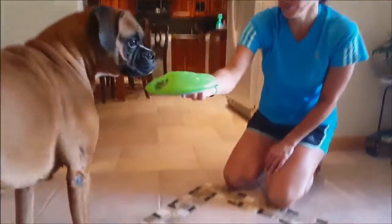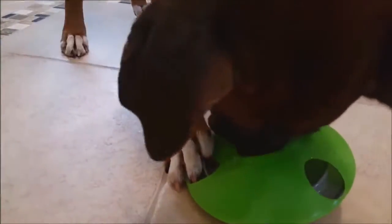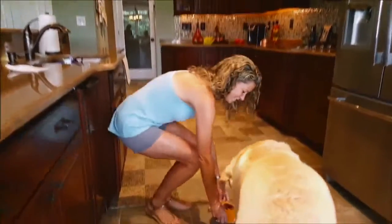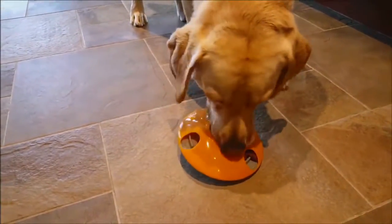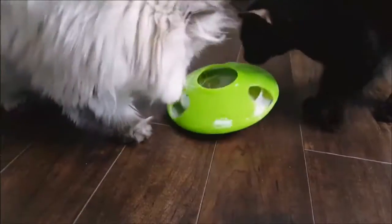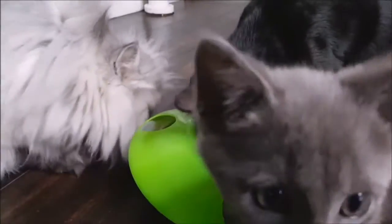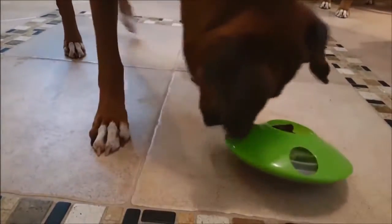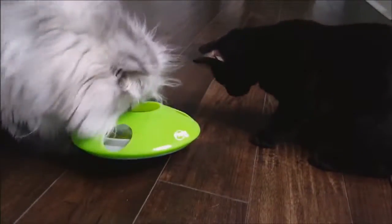I agree 100%. We give our dogs — I have four rescue dogs at home — little stuffies and things, and within 10 minutes they're destroyed and they're bored. But this is a puzzle because every single time you could put something different: one day it's chicken, one day it's peanut butter, the next day it's their kibble or treats. It's going to always keep them mentally stimulated, which is super important because as Jane said, if a dog is bored, that could potentially be destructive for your home.